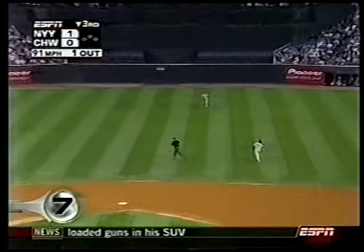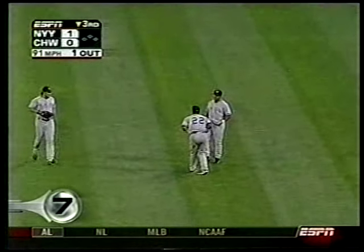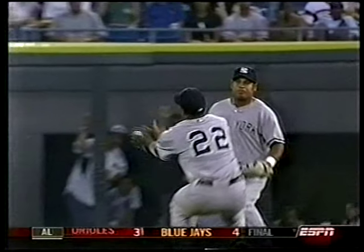Yankees versus White Sox. Brian Anderson, the blooper to right center field — Robinson Cano. Look at how far back he went to get that thing. Yankees hold on for a 7-6 win.